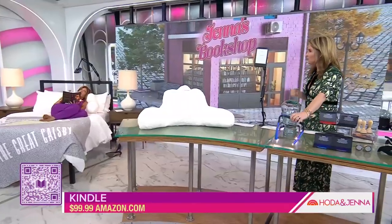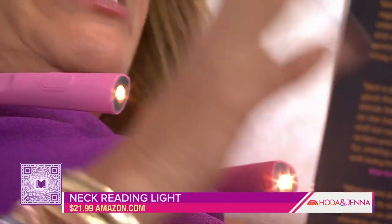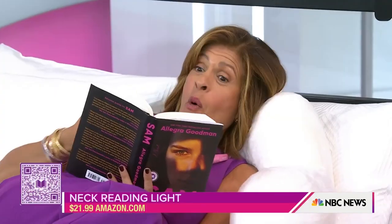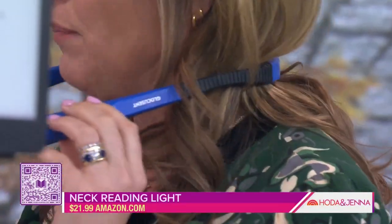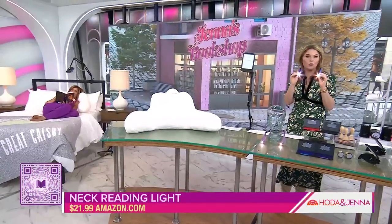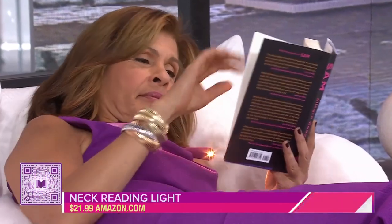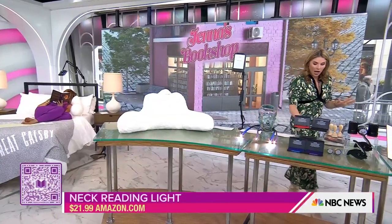This next one was inspired by Mila — it's a book light and it's lighting up the whole page. Mila shares a room with Poppy and liked to stay up later to read. I actually stole it from her so I could read hard copies while Henry sleeps. It's $21.99, comes in three colors and three brightness levels, and recharges via USB with 80 hours of battery.